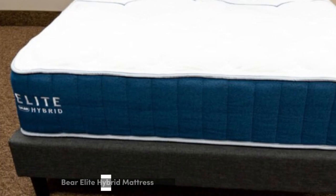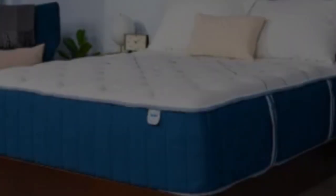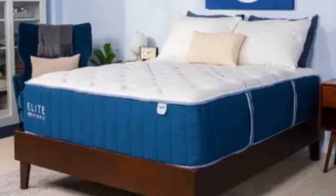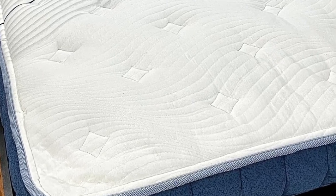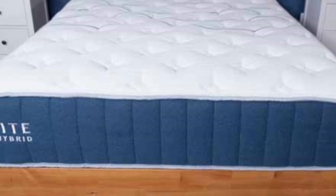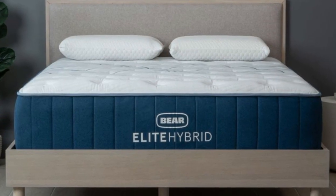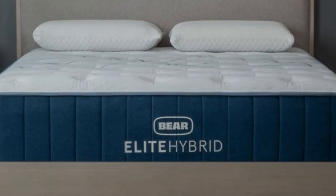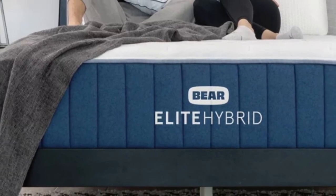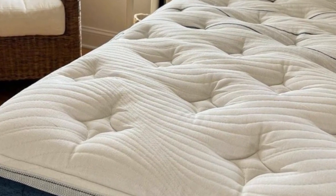Number 5. Who it's best for: hot sleepers, couples who share an adjustable bed and have different firmness preferences, and those who carry extra weight in their chest, stomach, and hips. Highlights: available in three firmness levels to accommodate different body types and sleep positions; zone transitional layer reinforces the midsection for enhanced support; cooling cover and steady coil airflow help ensure excellent temperature control.